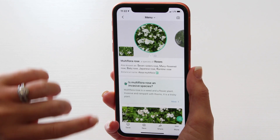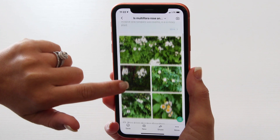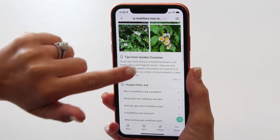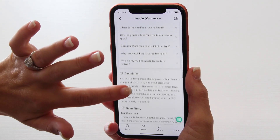Once you snap your picture, you will be able to view the answers to most frequently asked questions. You will also be able to view the best conditions and care guide for your plant so you can be sure you're doing all that is needed to keep a healthy and beautiful garden.